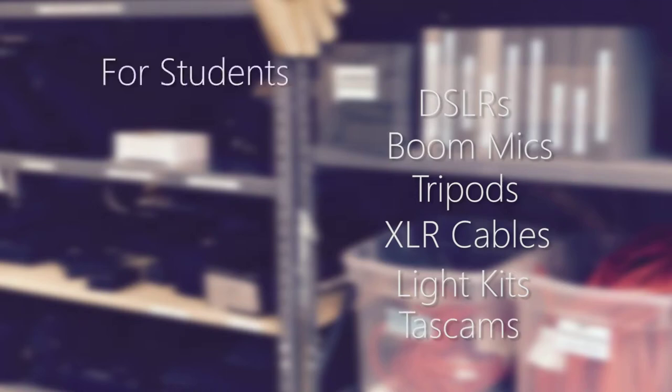DSLRs, boom mics, tripods, XLR cables, light kits and task cams are available for broadcast students.